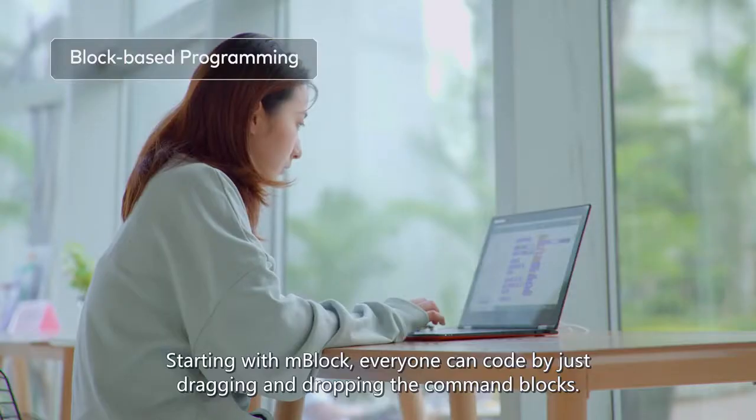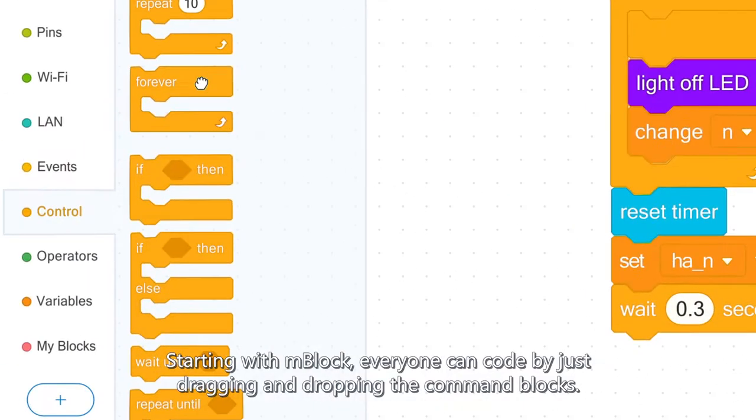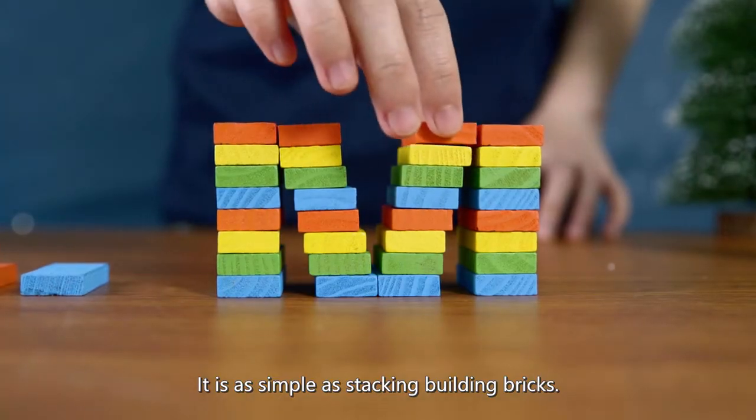Starting with mBlock, everyone can code by just dragging and dropping the command blocks. It's as simple as stacking building bricks.